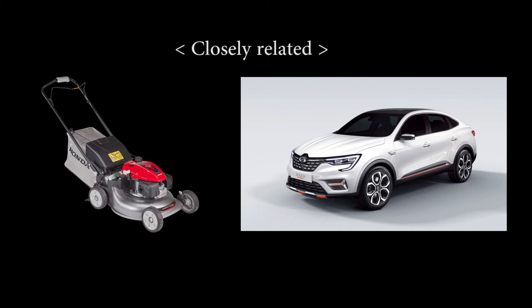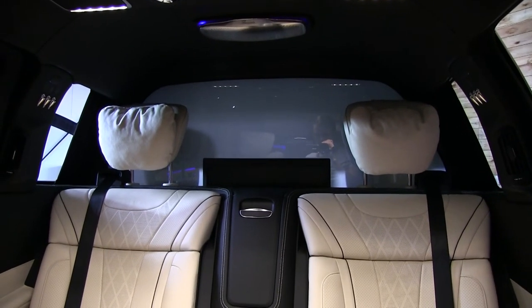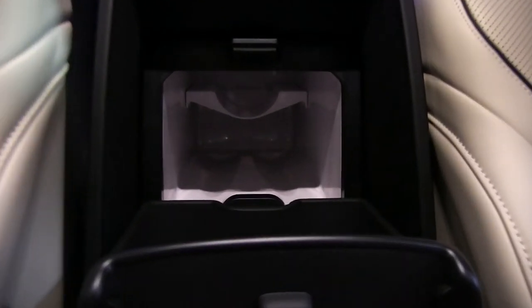Over the years we've seen a number of appliances make it into cars — like a TV, a telephone, a fridge. Some of these appliances are quite common in cars now, but here are six cars with highly unusual and unexpected appliances from the factory.